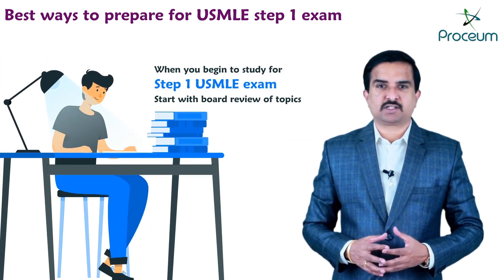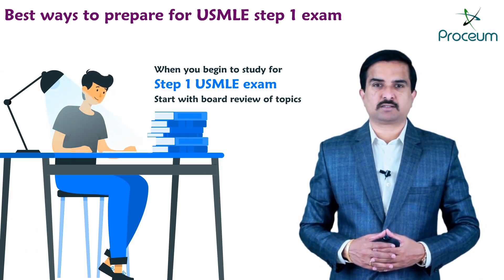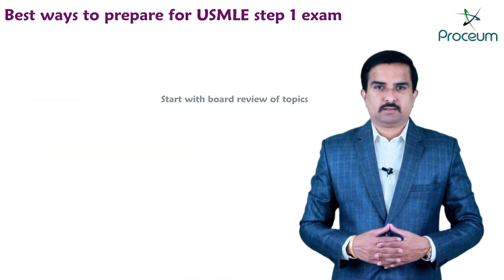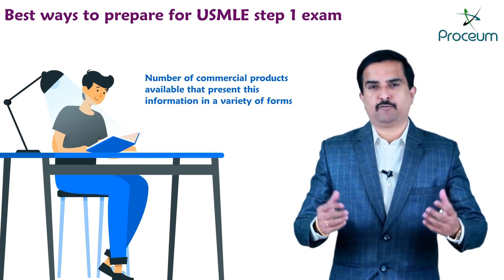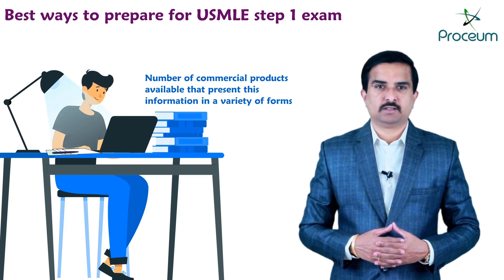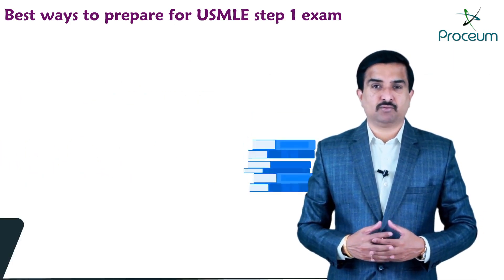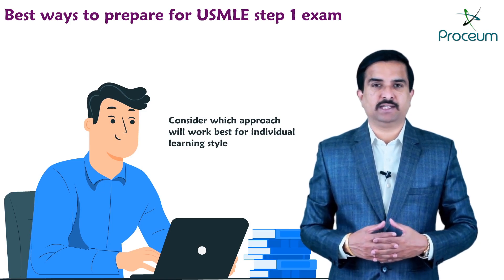When you begin to study for Step 1 of the USMLE exam, it is often important to start with a board review of topics that are tested frequently throughout the exam — in other words, high-yield topics. There are a number of commercial products available that present this information in a variety of forms: books, videos, or high-yield notes. Reach out to your peers who have already taken Step 1 for advice on which resources worked best for them, then consider which approach will work best for your individual learning style.